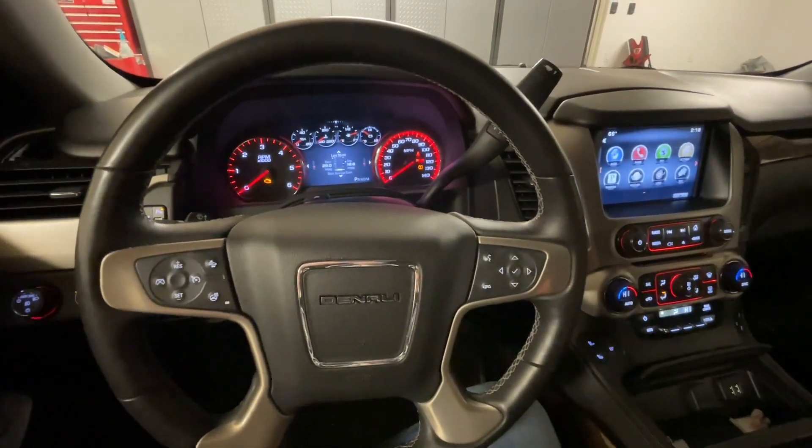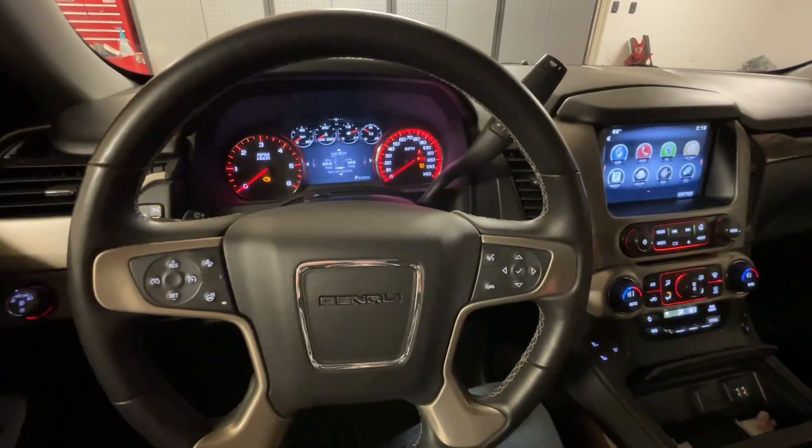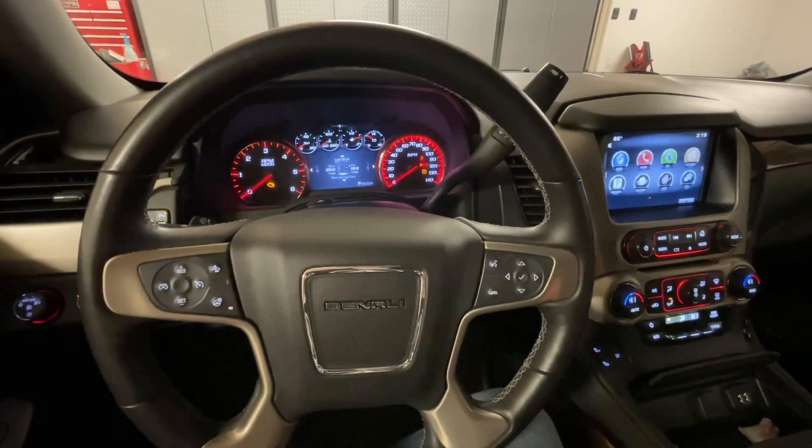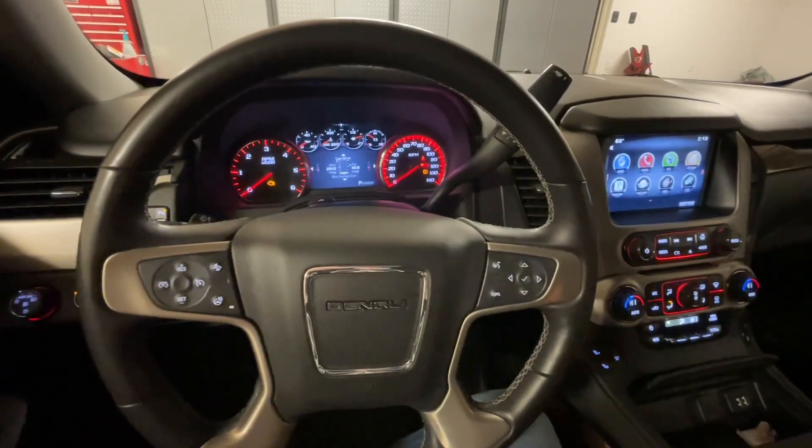Hey guys, Danny Johnson here, and today I'm going to show you how to change the volume of your navigation or your phone that's in the background. A lot of people have a problem where they're listening to the radio, and when it says the directions, it's really quiet.